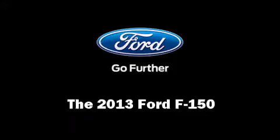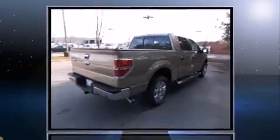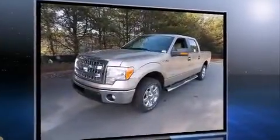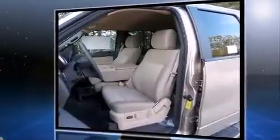Take command of the road in the 2013 Ford F-150. A 3.5-liter V6 engine pairs with a sophisticated six-speed automatic transmission, providing a smooth and predictable driving experience. A turbocharger further enhances performance while also preserving fuel economy.